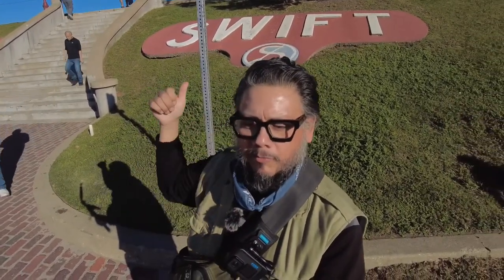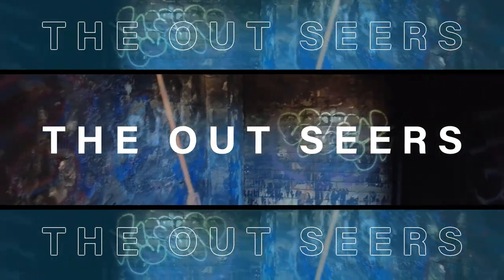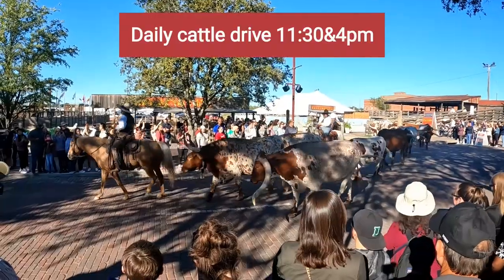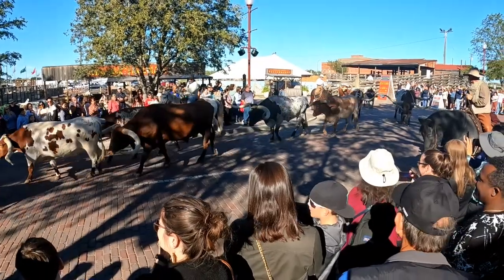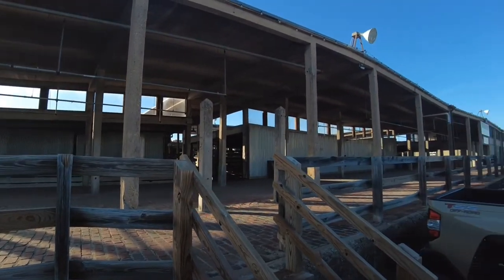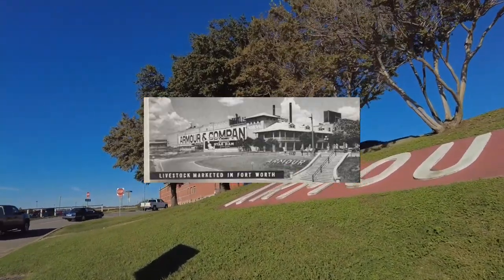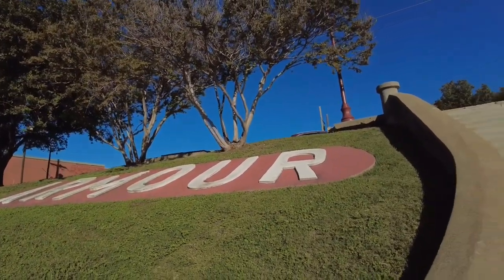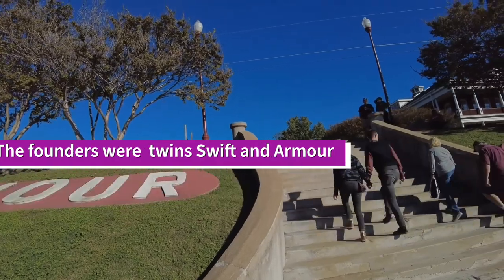I'm parked over here at the Fort Worth Stockyards and I'm going to make my way up — it's going to be a little bit of a walk. This is where the animals would start; they'd come in here on a train and eventually make their way over to the meatpacking company. You saw the Swift part, but here's the Armour part. These stairs are original — this place was built in 1901 and it opened in 1902, though part of it was open in 1901.